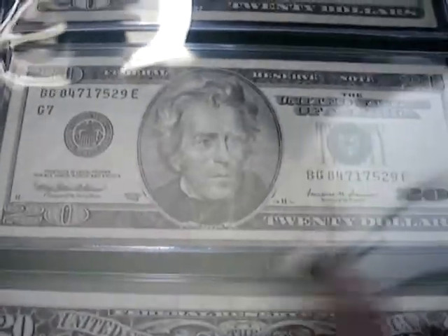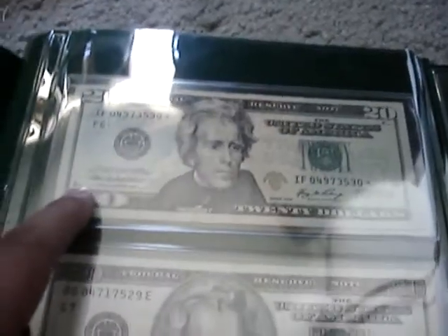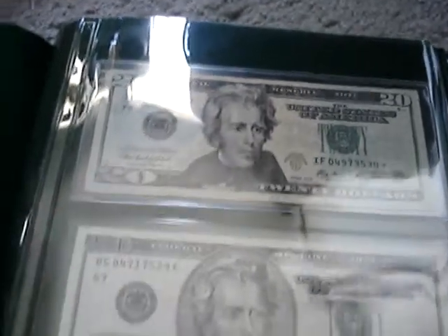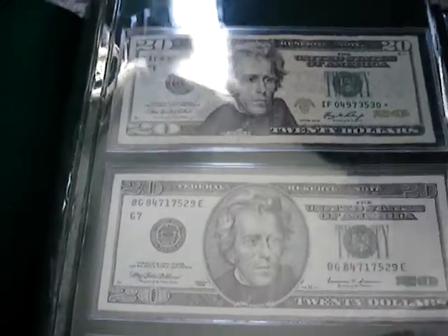Moving on to the $20. Federal Reserve notes, and then the little big face. These are coming harder and harder to find — I have not seen some in a while. Mostly these right here. This one's a star note too, that's why I kept it in the book. I tried to find a better condition one but can't find it, so this one will do. Here's the back of them.